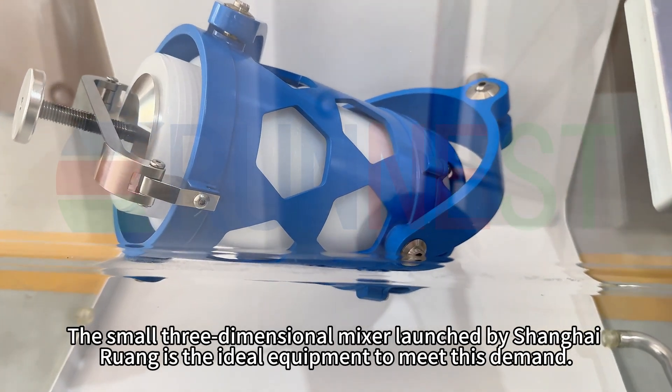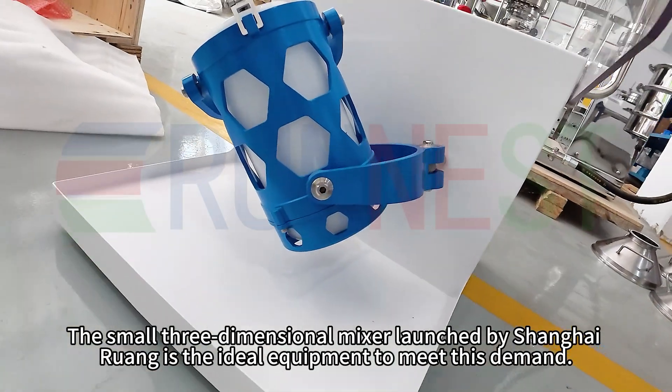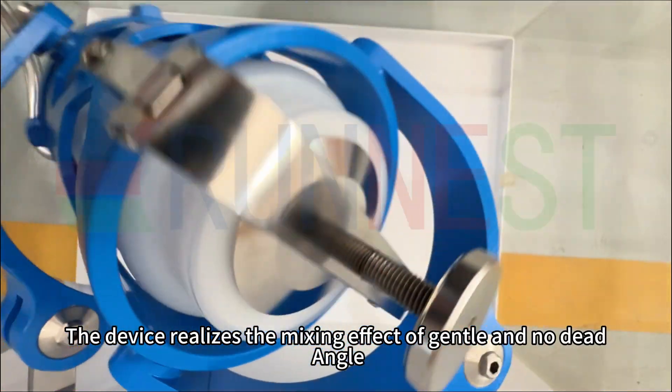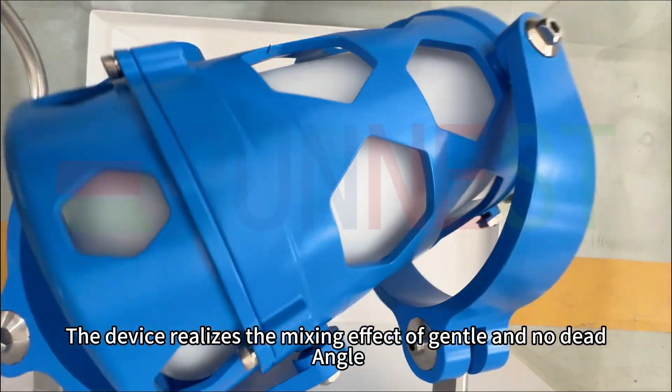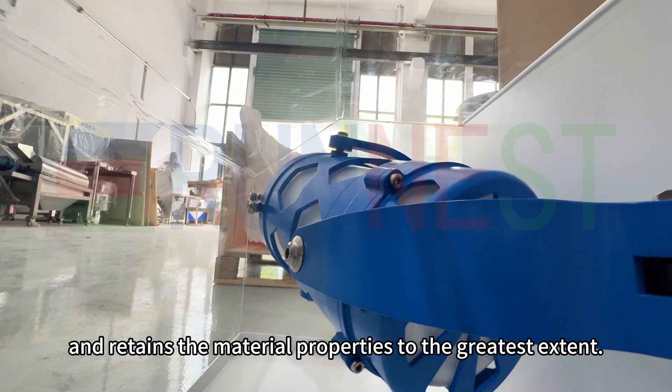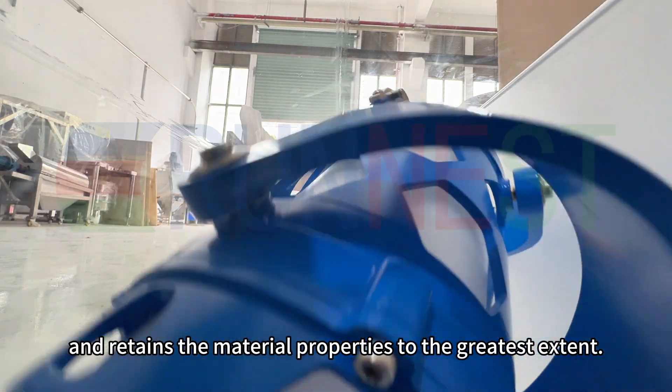The small three-dimensional mixer launched by Shanghai Ruing is the ideal equipment to meet its demand. The device realizes the mixing effect of gentle and no dead angle through the three-dimensional turnover movement of three-dimensional space, and retains the material properties to the greatest extent.